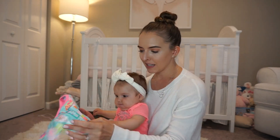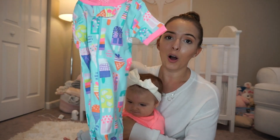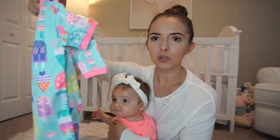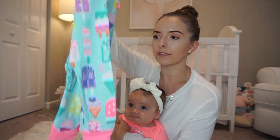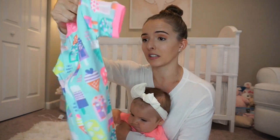This one was super cute because it says 'I Melt My Daddy's Heart' and it's got all these little ice creams. I think this one is longer — I don't think it's shorts, I think they're longer like pants — but also without the footies. It's really, really adorable and I just love the colors on this one.